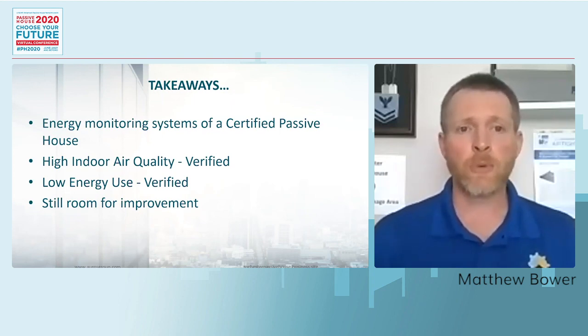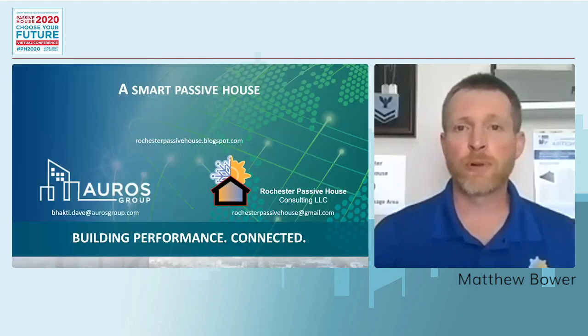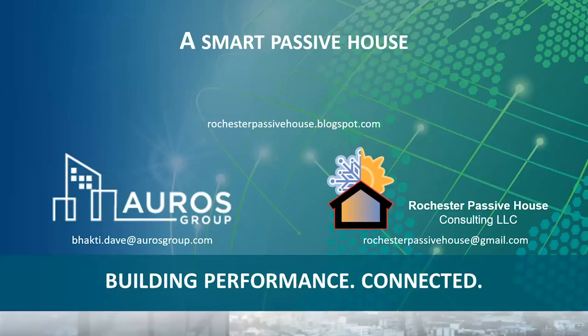With that, I would like to thank everyone for listening to the presentation. If you have any questions, feel free to reach out to myself at rochesterpassivehouse@gmail.com or reach out to Bhakti Dave at bhakti.dave@orosgroup.com. We look forward to speaking with you further on this. Thanks, everybody.